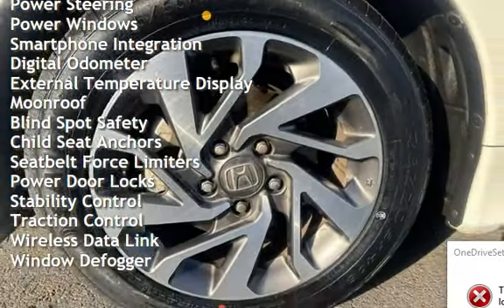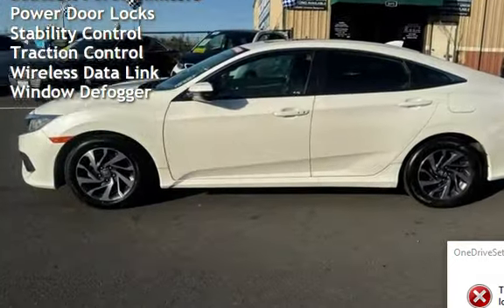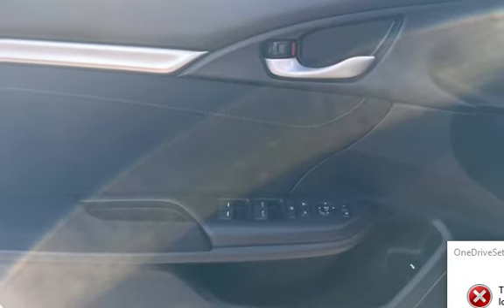Cruise control, power steering, power windows, smartphone integration, digital odometer, external temperature display, moonroof, and blind spot safety.